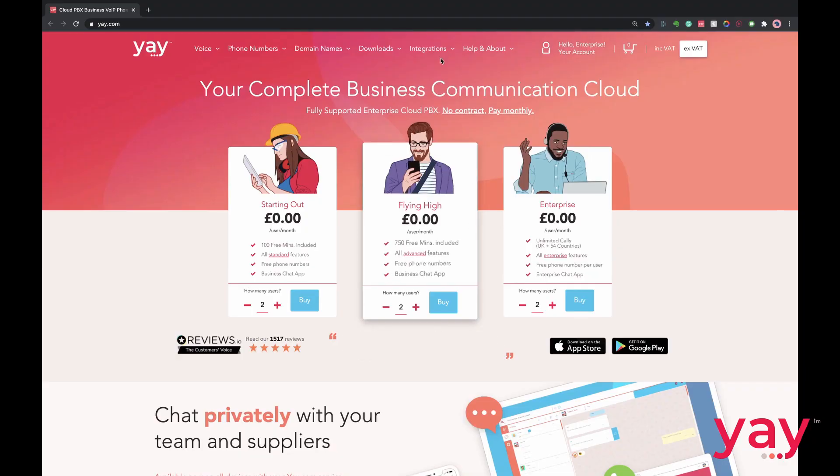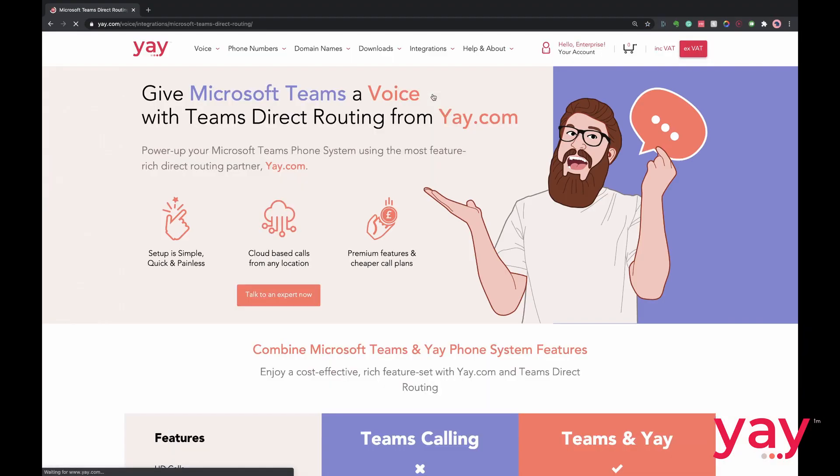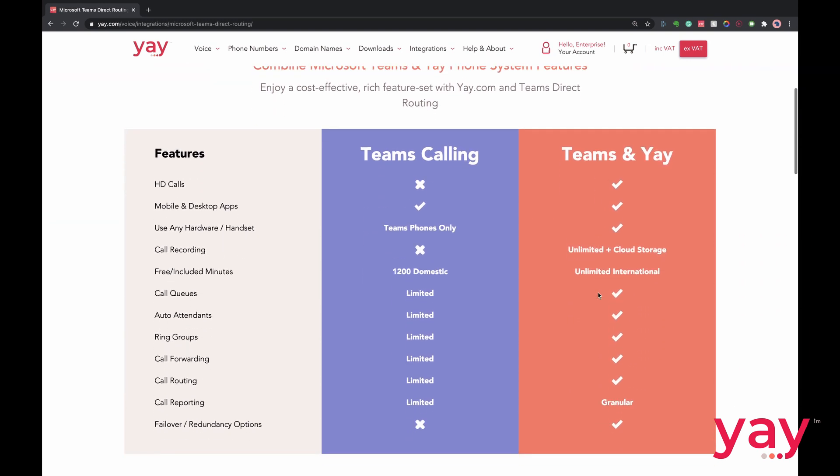So long as your chosen provider offers a Teams direct routing solution, as it's known, you should have access to more cost-effective and flexible call plans, as well as access to much more powerful features and configuration options.